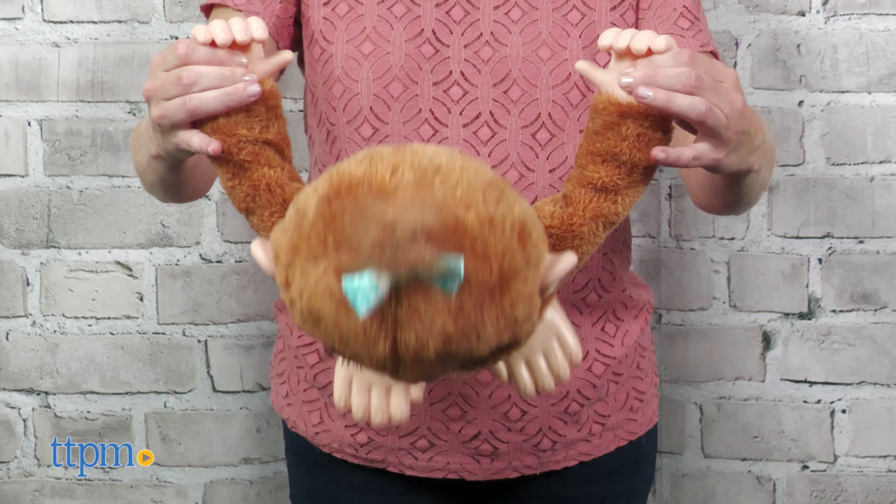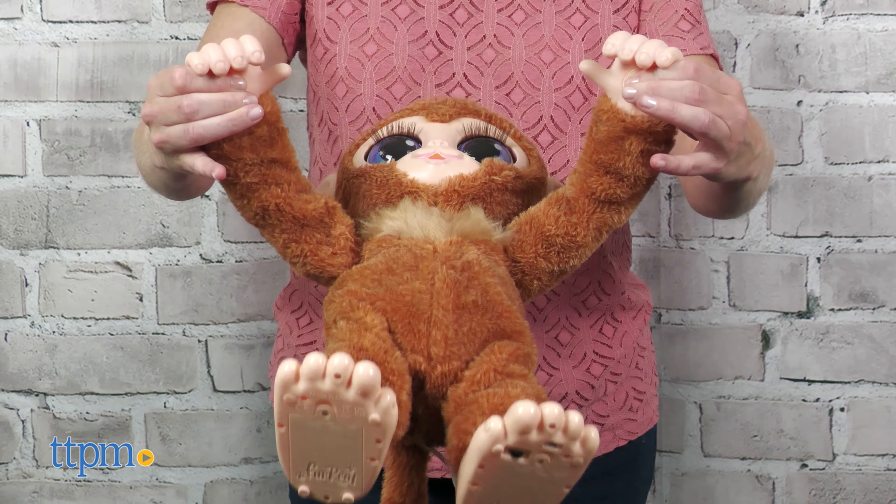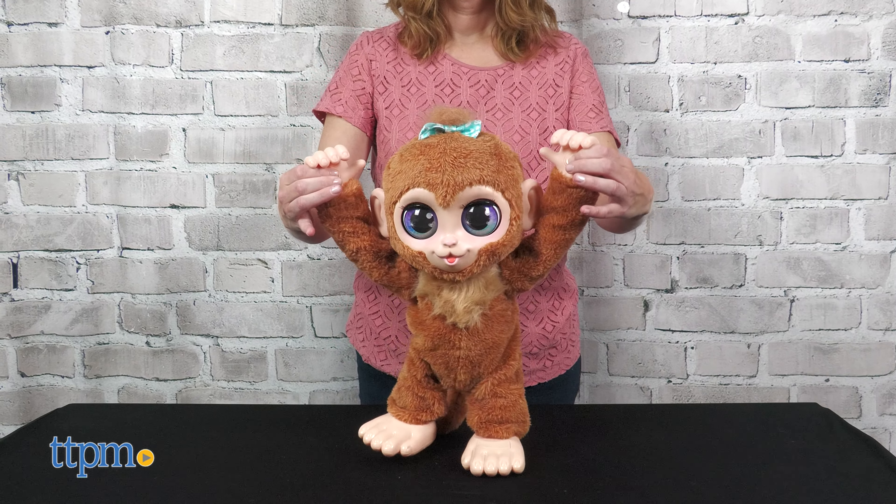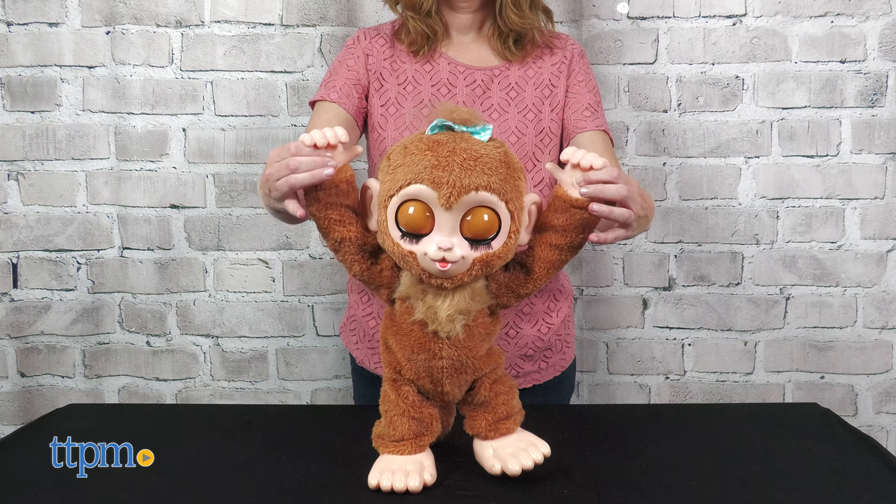If you hold Peanut in the air by the hands, then you'll make Peanut swing and flip all the way around. If you hold Peanut's hands while the monkey is standing on a surface, you'll help Peanut learn to walk.